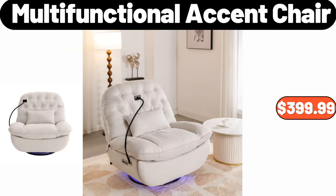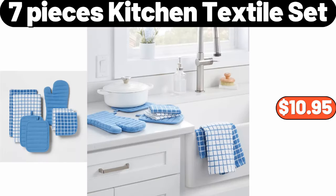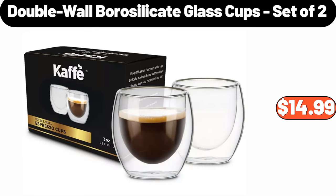Multifunctional Accent Chair, $399.99. Laundry Hamper, $11.99. 7 Pieces Kitchen Textile Set, $10.95. Double Wall Borosilicate Glass Cups Set of 2, $14.99.